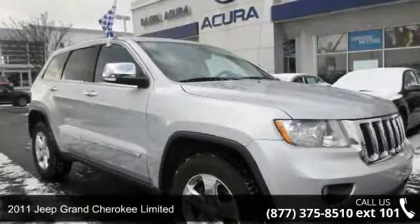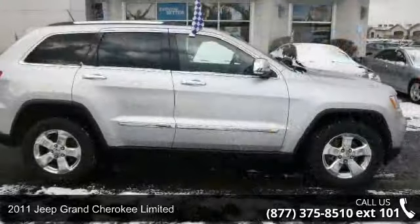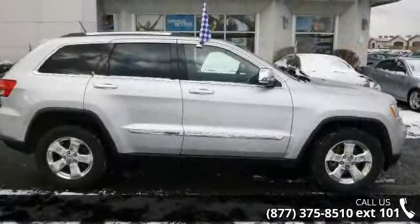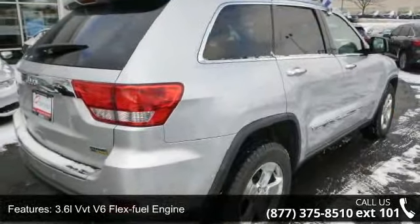Step into the 2011 Jeep Grand Cherokee Limited. This may be the set of wheels you've been looking for. This vehicle comes with a reliable six-cylinder engine connected to a smooth shifting automatic transmission.